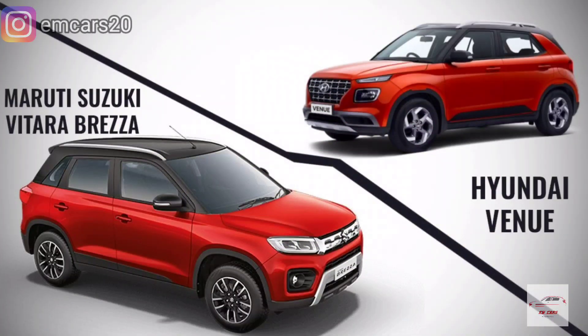Hello friends and welcome to our channel EM Cars. Today we are going to do a detailed comparison of Brezza and Venue. They are both tough competitors. Before I start the comparison, I will tell you a little history of both cars.